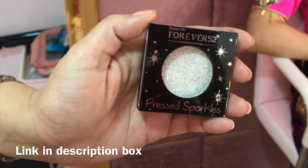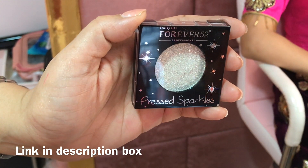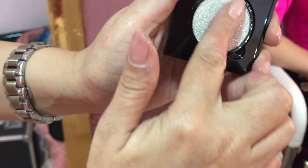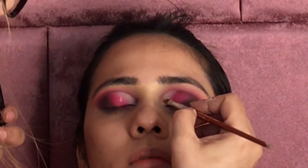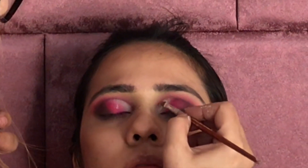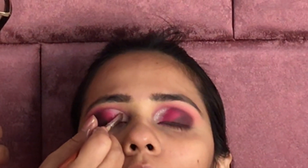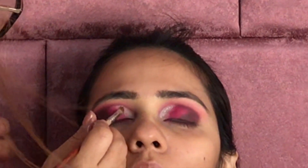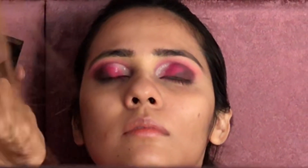After this, a new brand which I really like is Forever 52. This is a German brand and it's now launched in India. These are pressed glitters which I'm using in today's video, but there are also matte lip crayons and a lot of product range which I'll show you in this video. It's a very good brand with very affordable products. You should check their website — it's also in the description box.